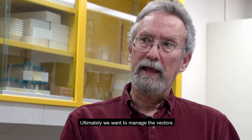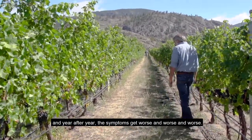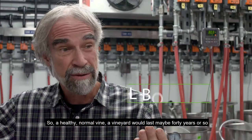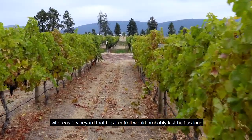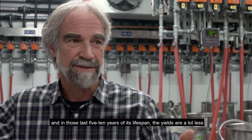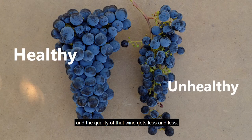Ultimately we want to manage the vectors. One of the reasons why a virus is so bad is they can't be cured, and year after year the symptoms get worse and worse. A healthy normal vineyard will last maybe 40 years or so, whereas a vineyard that has leaf roll will probably last half as long, and in those last five to ten years of its lifespan it yields a lot less and the quality of that wine gets less and less.